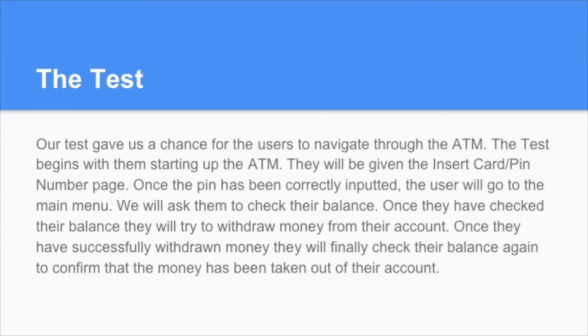The test begins with them starting up the ATM. Once the ATM has been started up, they will be prompted with an insert card and pin number page. Once the pin number has been correctly inputted, the user will go to the main menu. The main menu has several options such as deposit, withdraw, transfer money, check balance, and sign out.